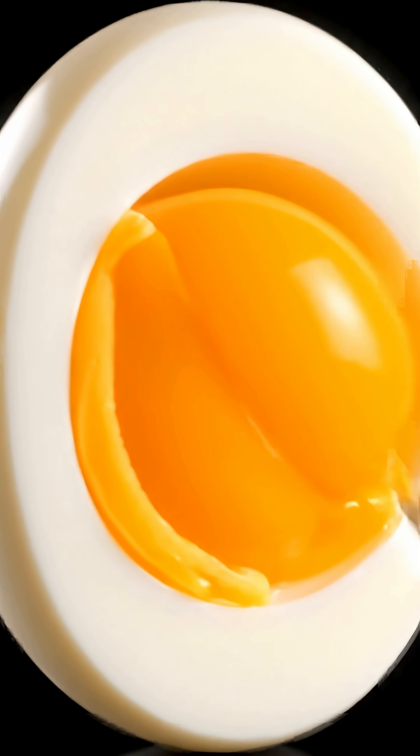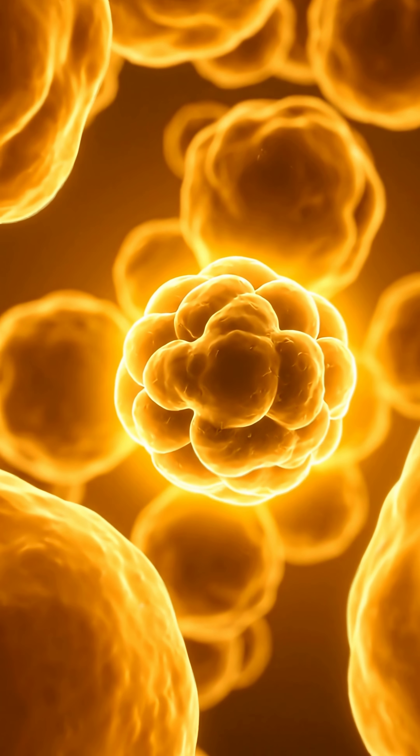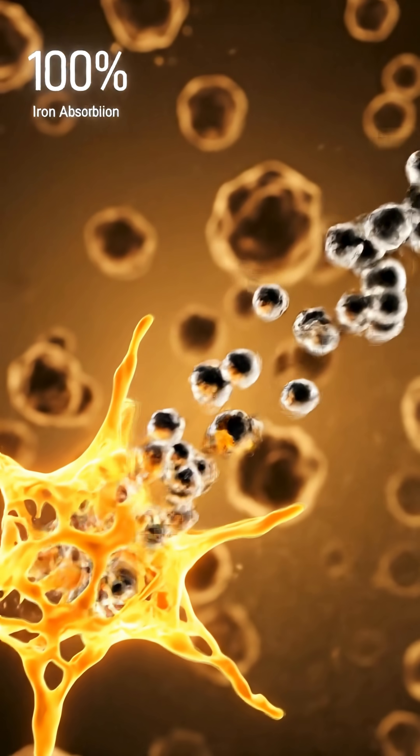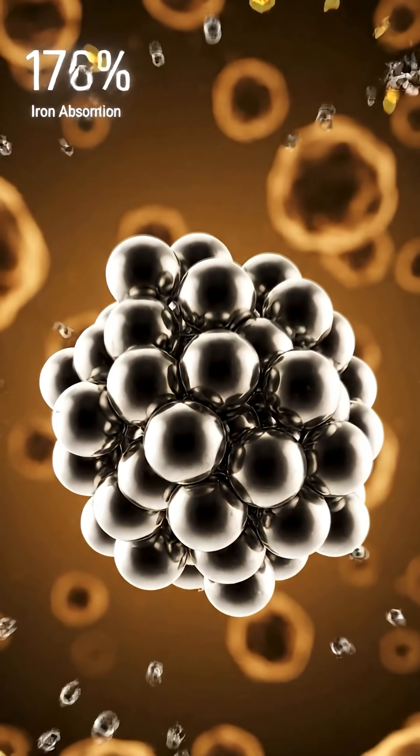First up: eggs. They contain phosphatin, a protein compound with a very specific iron-blocking job. This phosphatin binds iron molecules together, preventing absorption. One boiled egg can reduce it by as much as 28%.